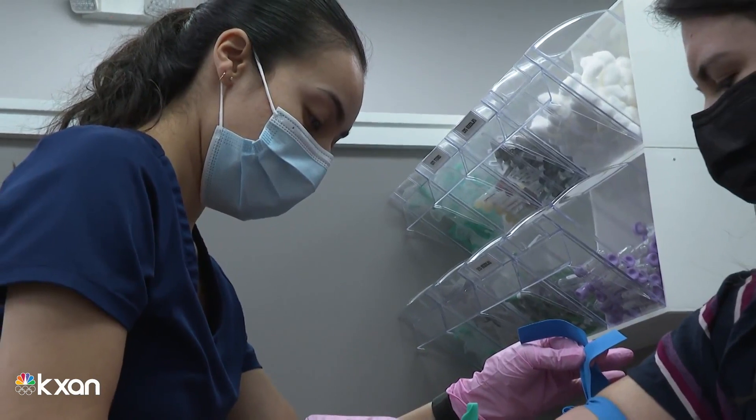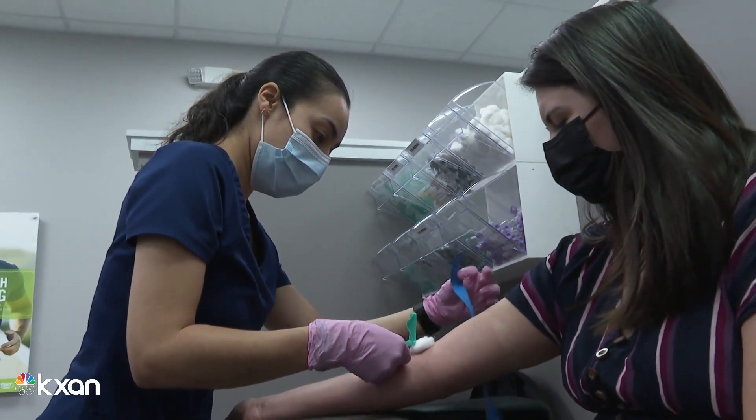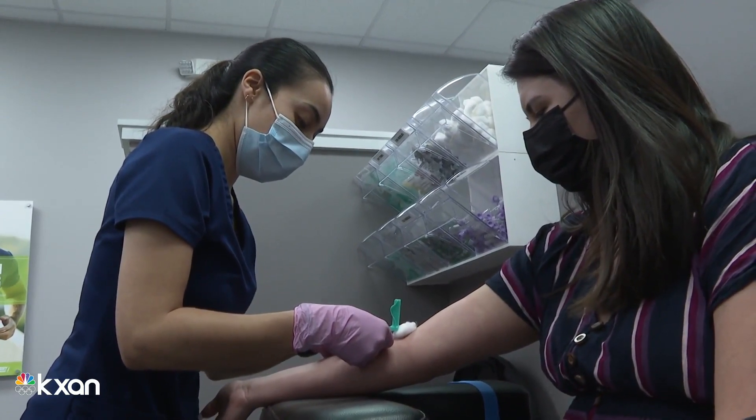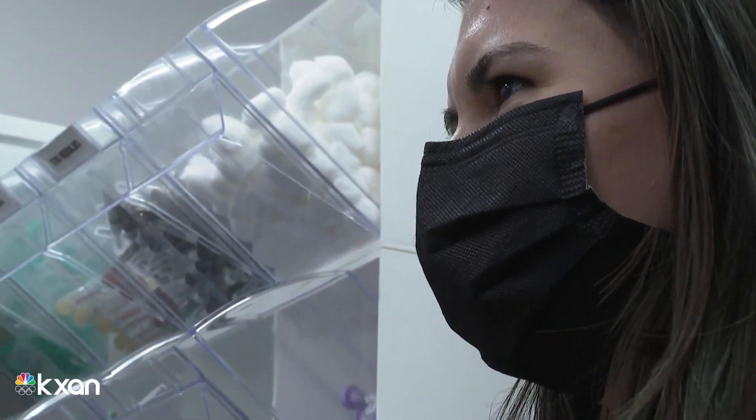But the lab owner says spike proteins may not show up right away for everyone. In those cases, a follow-up appointment two to three weeks later may be needed to monitor antibody growth. Everybody's immune response is different — that's why some people are responding to the vaccine differently.